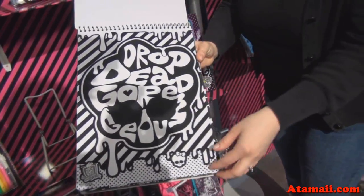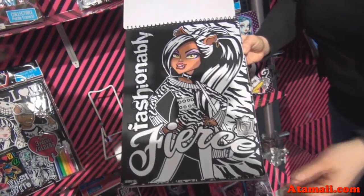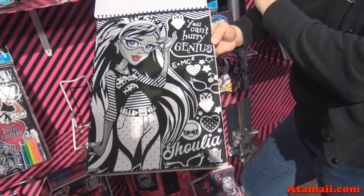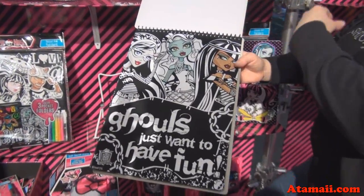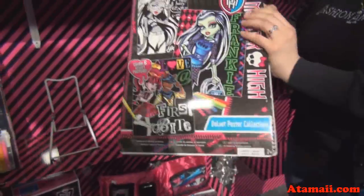These are some of the characters — Frankie, Drop Dead Gorgeous, and Claudine. And Ghoulia, she's kind of weird — she doesn't walk so well. We love Monster High. The message behind it is great — it's all about living with your differences and growing up and your experiences.